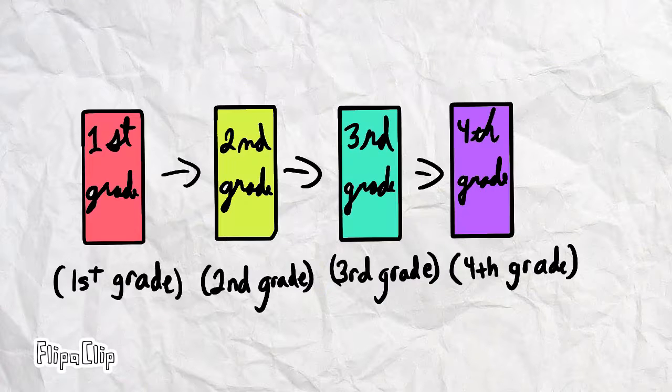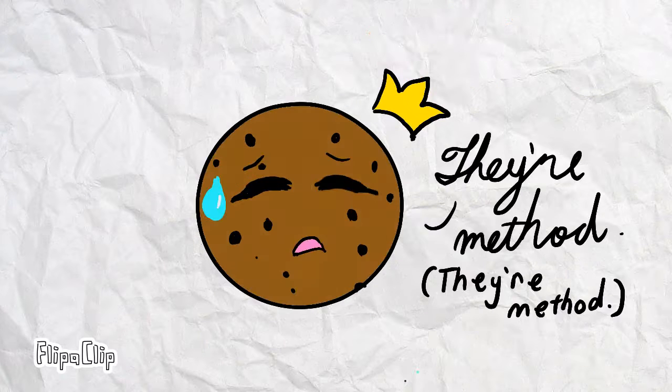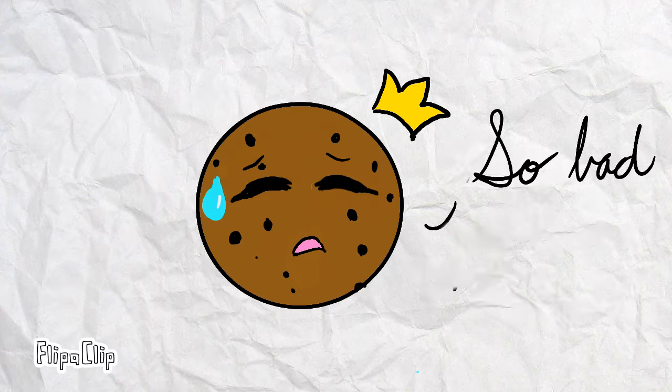First grade through fourth grade, I had to write in only cursive, and it hurt so much. That method of teaching us cursive was just so bad to me.